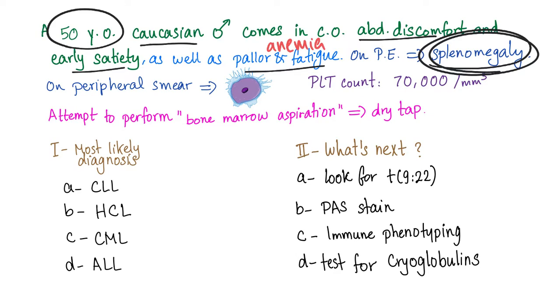On peripheral smear, you find this cell. It has a high nucleus-to-cytoplasmic ratio, plus tiny cytoplasmic projections. This is an abnormal lymphocyte known as a hairy cell, which is a B-lymphocyte. A platelet count of 70,000 is very low — this is thrombocytopenia.